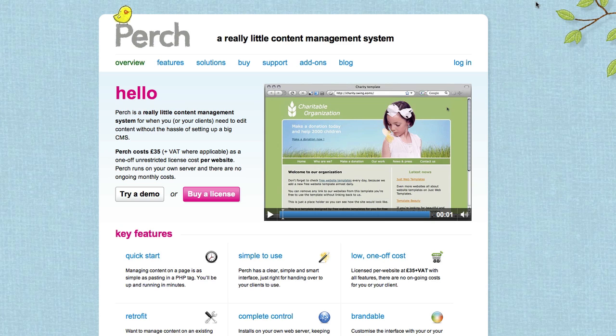So what I have here is Perch — a simple, light content management system that is really cool. The license cost to run Perch on your system is about $55, and you run it on your own servers with no monthly cost. Basically it's a simple content management system that allows you to put tags around static text and areas of your website.